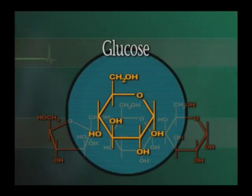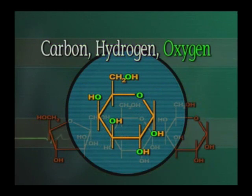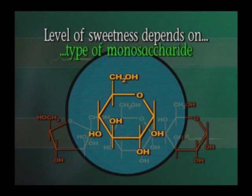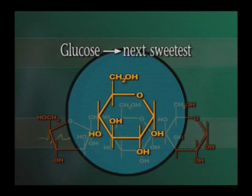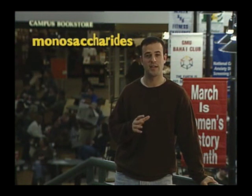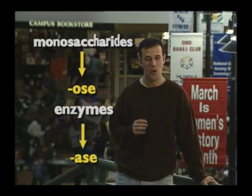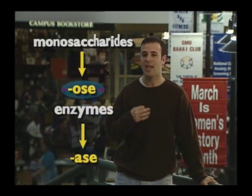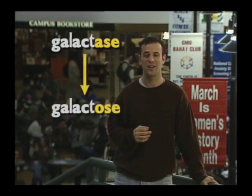There are three main monosaccharides: glucose, fructose, and galactose. They're all made up of variations of carbon, hydrogen, and oxygen. The sweetness of a simple carbohydrate depends on the type of monosaccharide it contains. Galactose is a pretty weak sweetener, so simple carbohydrates made from galactose aren't all that sweet. Glucose is the next sweetest monosaccharide, and fructose is mouth-puckeringly sweet. You may have noticed that all monosaccharides end in -ose, while the enzyme that breaks the monosaccharide down ends in -ase. For example, galactase breaks down galactose.